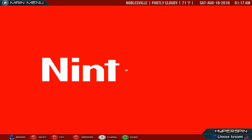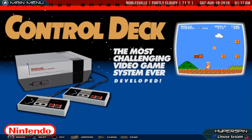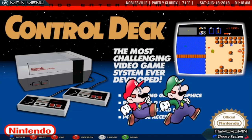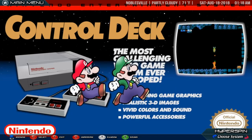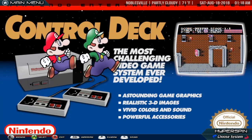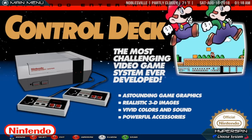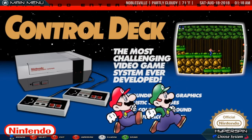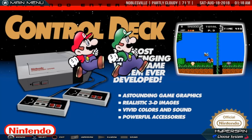Nintendo Entertainment System. The NES is an 8-bit video game console that was released by Nintendo in North America during 1985, in Europe during 1986 and Australia in 1987. In most of Asia, including Japan, China, Vietnam, Singapore, the Middle East and Hong Kong, it was released as the Family Computer, commonly shortened as the Famicom, or abbreviated to FC. In South Korea, it was known as the Hyundai Comboy and was distributed by Hinex, which then was known as Hyundai Electronics. It was succeeded by the Super Nintendo Entertainment System.